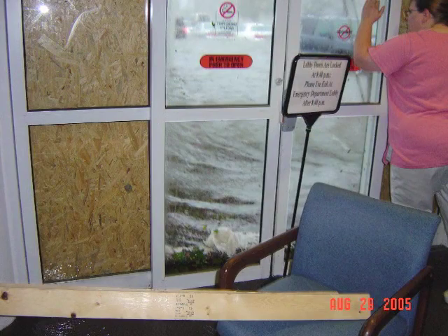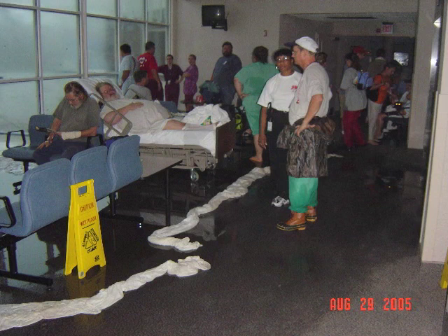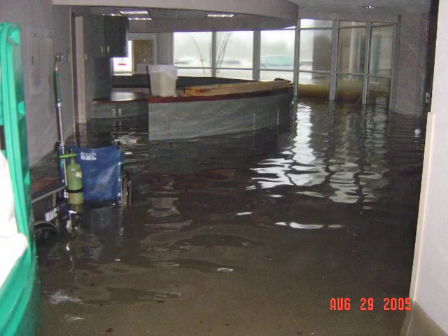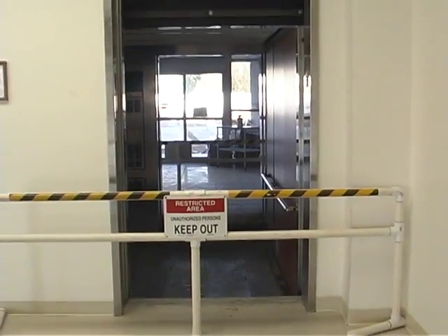Maybe we should move the patients upstairs. We had moved everybody from the second floor — any patients who were there — down to the first floor because that would be the least likely floor to get damaged by the wind. So now we started moving everyone back up. This was the lobby downstairs on the first floor, where you can see the differential on the glass outside. This is one of the windows where people were seeing fish swimming by.